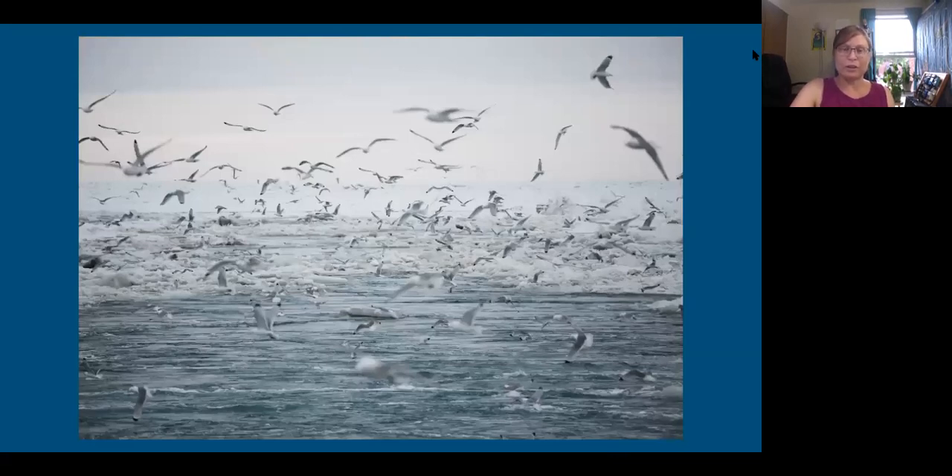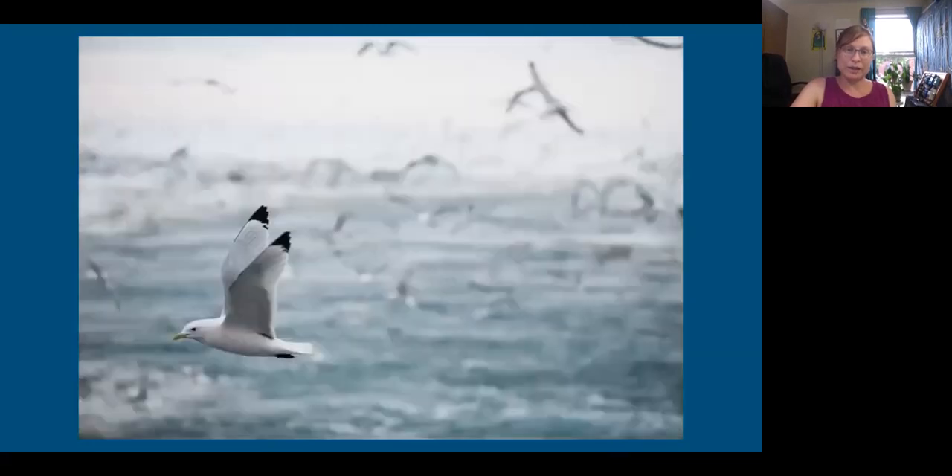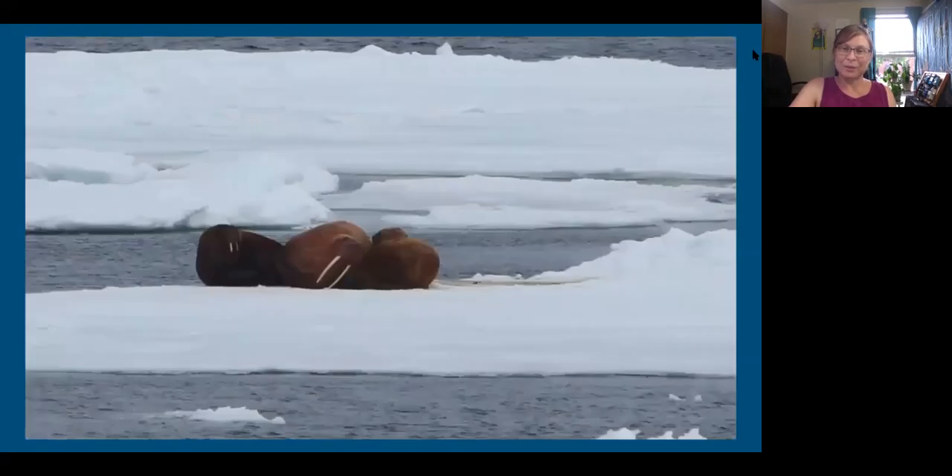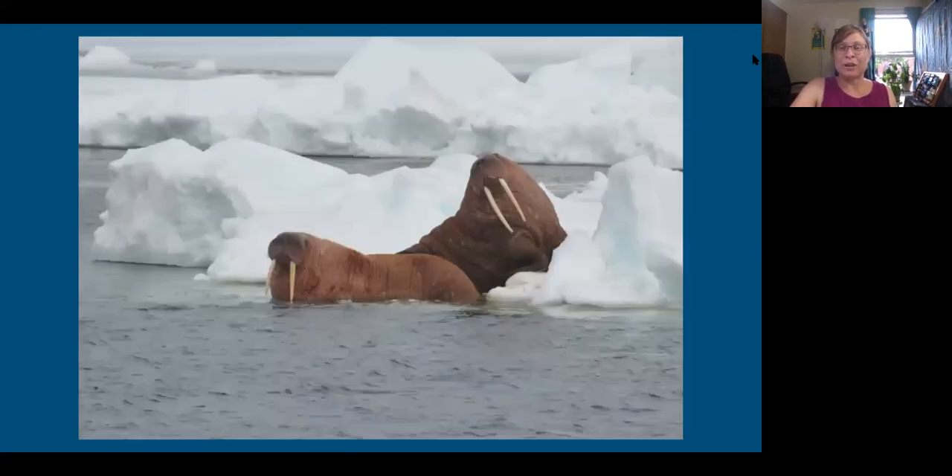Close to shore, we saw a lot of birds — these are kittiwakes. Then we got a little further and started seeing walrus, just piled up on pieces of floating ice, big walrus piles, which was amazing. The first week of the cruise I pretty much was just looking at wildlife, couldn't focus on doing any work. We actually saw a baby walrus — we were probably the first people in the world ever to see that particular walrus. Just a mind-blowing place to be.